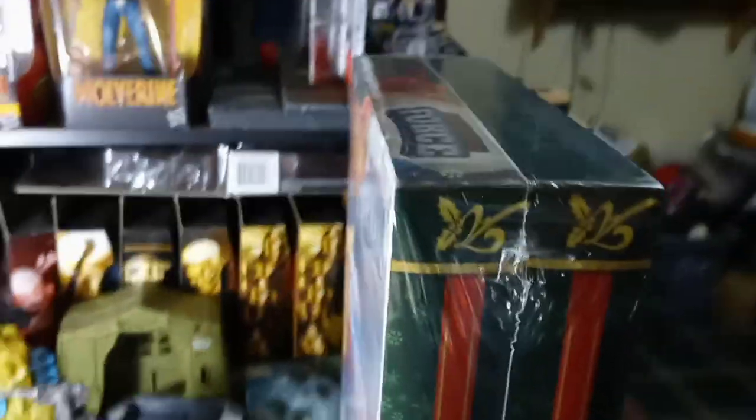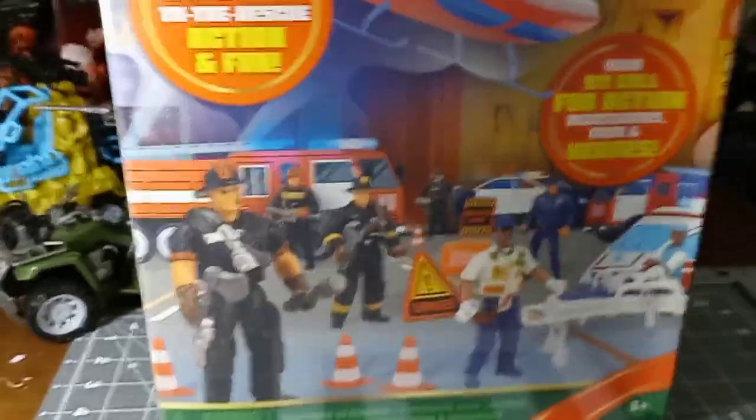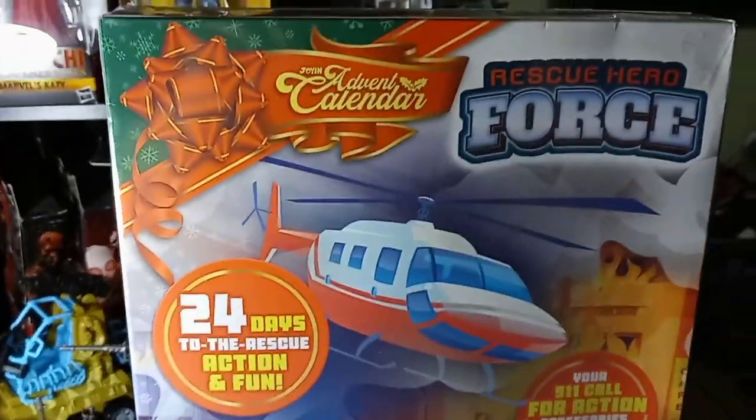If you're giving this to a kid, once they see the back of it they're going to know some of the days what they're getting, because of how big the compartments are in the Advent Calendar.